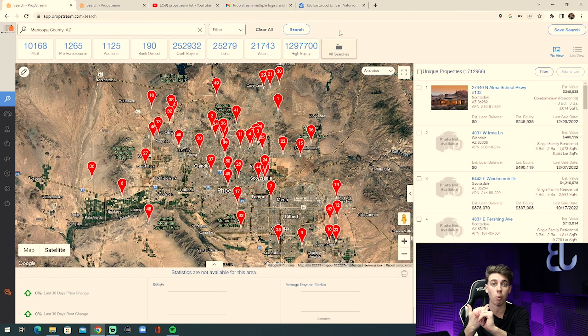Now that you've got your PropStream seven-day free trial, let's pull the list. I'm going to be doing Maricopa County, but you can put any market you want in the search bar. We're going to go over to the filter — as you can see, PropStream has millions of records for Maricopa County. We're going to filter those millions of records down to a highly motivated list. We'll go to pre-foreclosure and select notice of default, and we're seeing 140 properties are in pre-foreclosure.